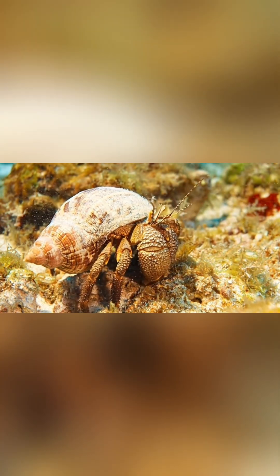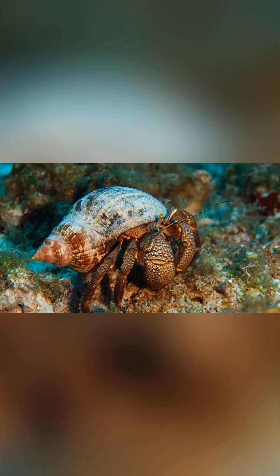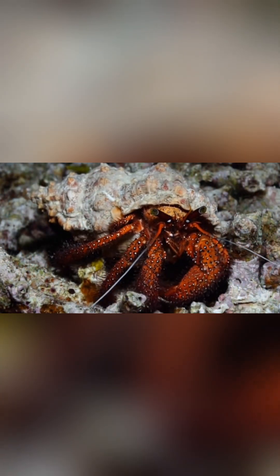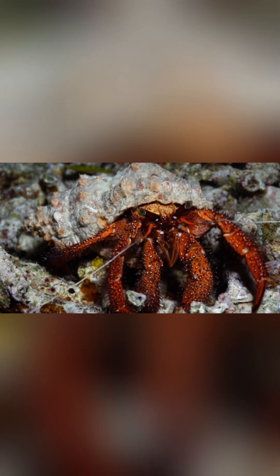Within seconds, the victim is reeled into the snail's mouth, swallowed whole, alive but motionless. The venom of a cone snail is known as conotoxin, and it's one of the most complex natural poisons ever discovered.